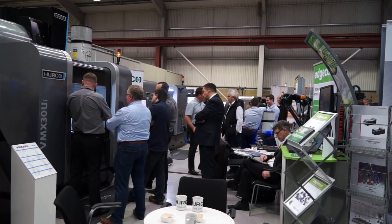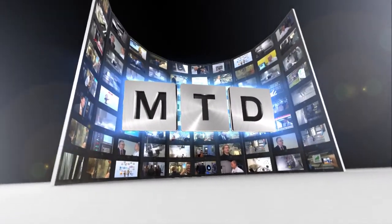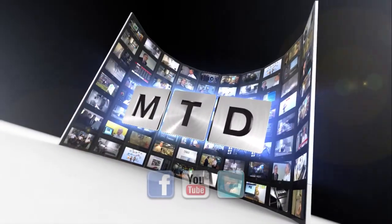We'll see you next time. For more videos, products and news, go to mtdcnc.com or follow MTD Online on Twitter.